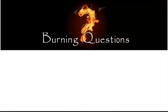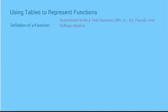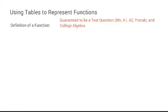Last check for burning questions — I see none. So we are going to start talking about functions. If I were to describe Algebra 1 and Algebra 2 at the high school level, it would be dealing with functions. We're going to deal with various types of functions this year — three basic types. We need to know what a function is; this is a guaranteed test question in my eighth grade Algebra 1, Algebra 2, Pre-Calc, and college algebra classes.